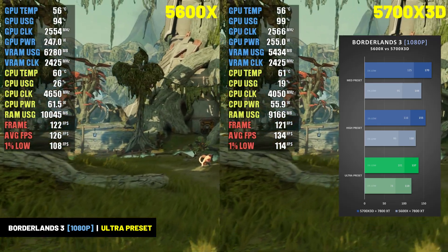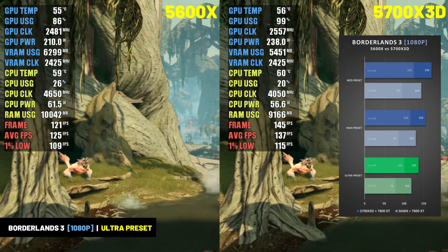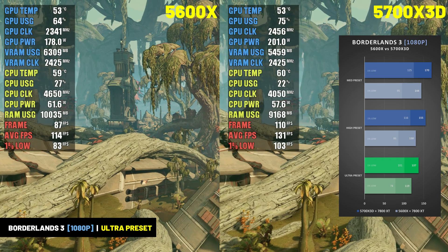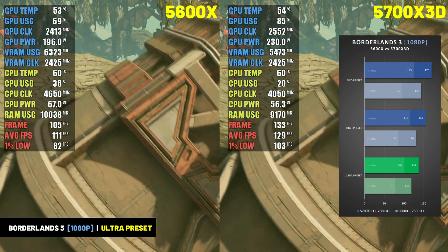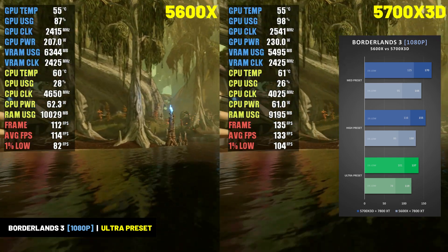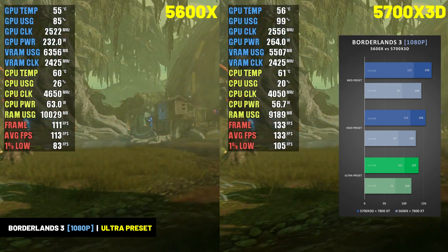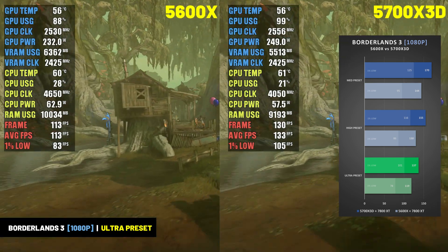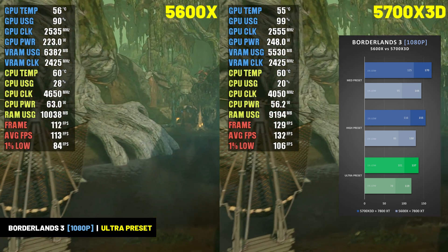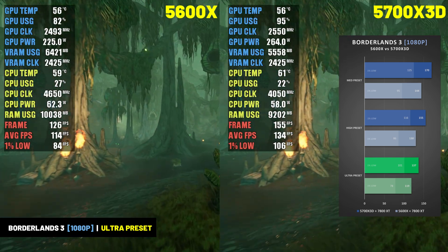Borderlands 3 was another game where the 5700X 3D really pulled ahead of the 5600X, not just in average frame rate but in 1% lows as well. At 1080p at the ultra preset, the 5700X 3D and RX 7800 XT delivered 137 FPS with 1% lows of 101 FPS, compared to the 5600X's 119 FPS with 1% lows of 78 FPS — a 15% better average frame rate and 30% better 1% lows.